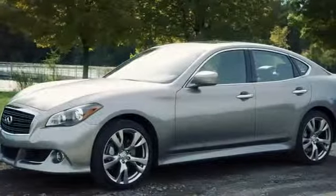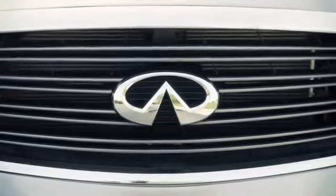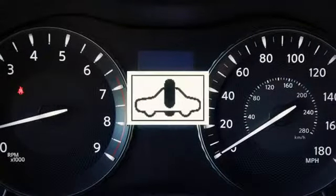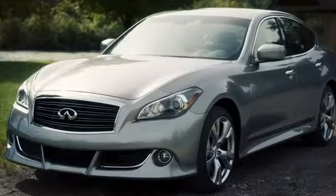When this light illuminates while driving, immediately stop the vehicle in a safe location and contact an Infinity retailer. If the hybrid system warning light blinks while driving, it may indicate that the lithium-ion battery charge is low and you cannot continue to drive.